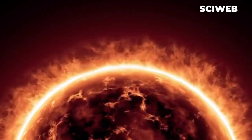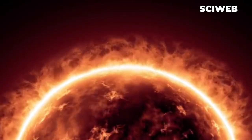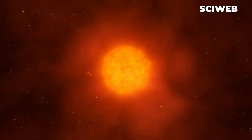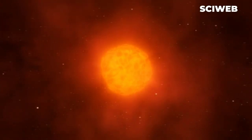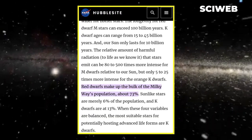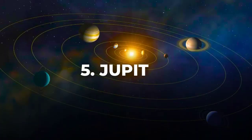And it will continue to do so for the rest of its life — approximately for the next 5.4 billion years. Interestingly, our sun is in the minority: most of the stars in our galaxy are red dwarf stars, which are cooler and smaller than our sun. Almost 73% of all the stars in the Milky Way are red dwarfs.